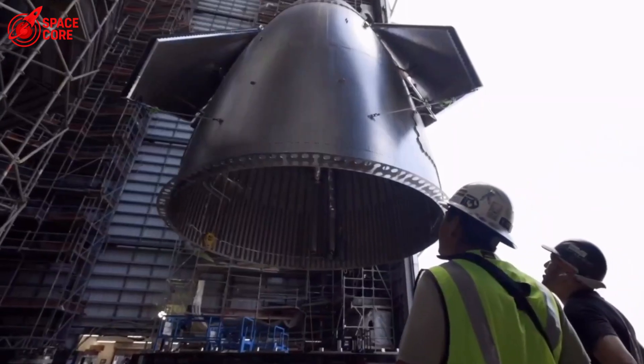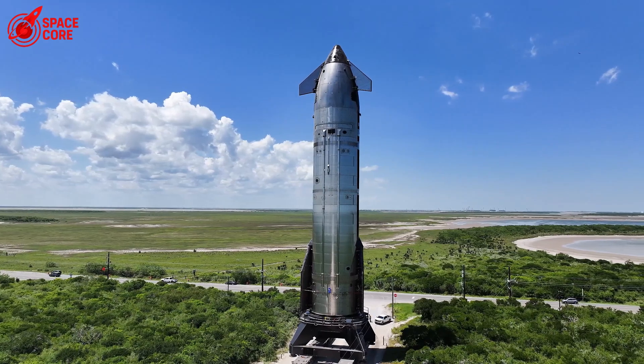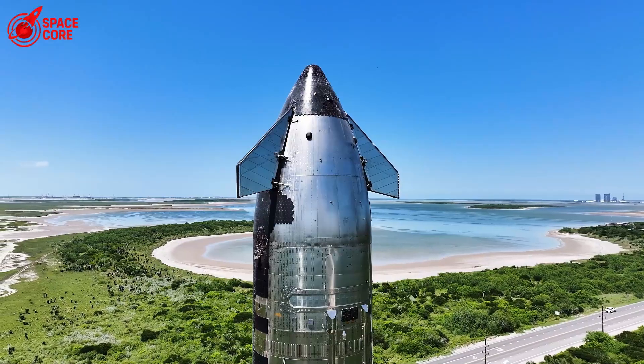Why does this matter? Traditional heat shields are trash after one use. Ceramic tiles take months to replace after each flight. But a sweating heat shield? Just refill the gas tanks and fly again in days.